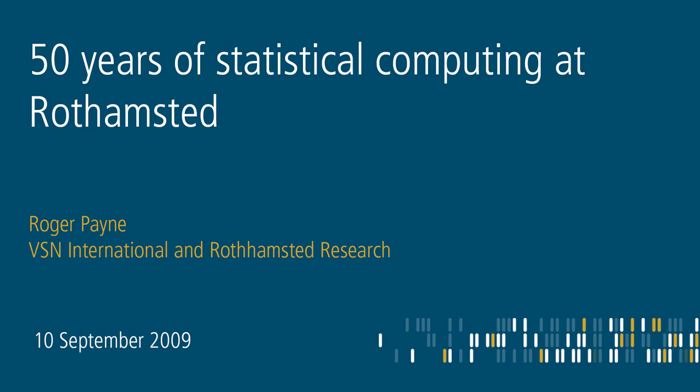The next big step forward at Rothamsted was when John moved from Wellsbourne to become head of statistics when Frank Yates retired, and work started on Genstat. At that point, the department had the ability to program in Fortran. There's a nice link to Edinburgh, because initially the work was done on an IBM 360 at the Edinburgh Regional Computing Centre, which involved cards going backwards and forwards. Later there was a Telex link — and you'd worry about running out of money on the phone account before getting the data in.